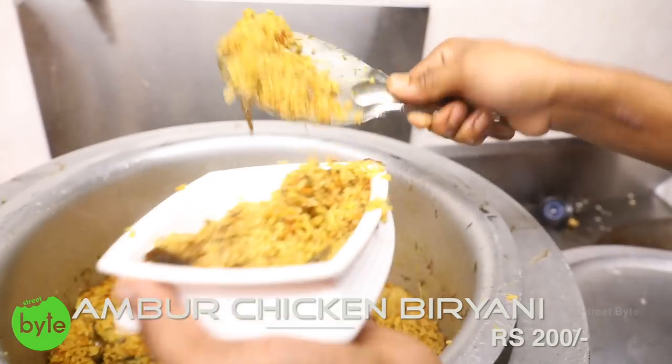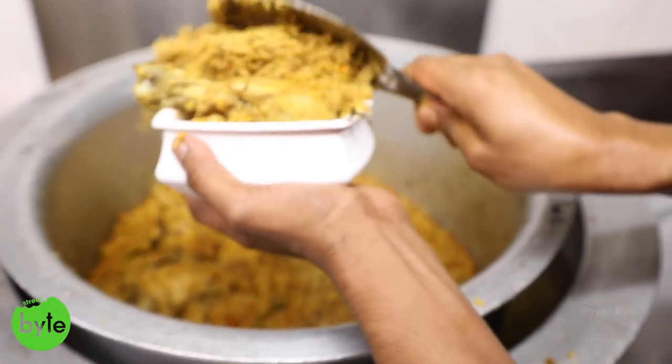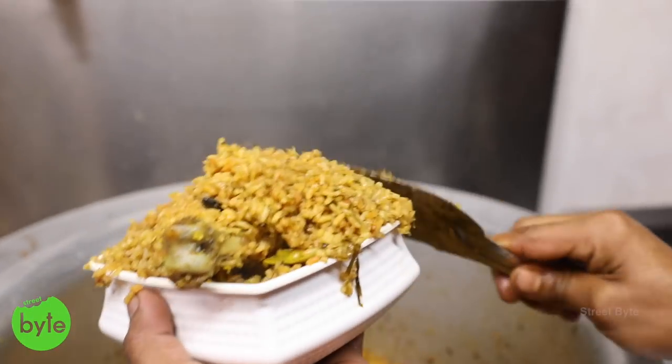We did a video on the best 10 biryanis in Hyderabad which are not Hyderabadi. We want to showcase the best 10 different types of biryanis which are not Hyderabadi. Fortunately we found something which is Ambur style biryani. It is a seeraka sambur rice — we make it with seeraka sambur rice. The rice name itself is seeraka sambur rice, and in Hyderabad and Andhra area they call it Chittimuthyalu rice.